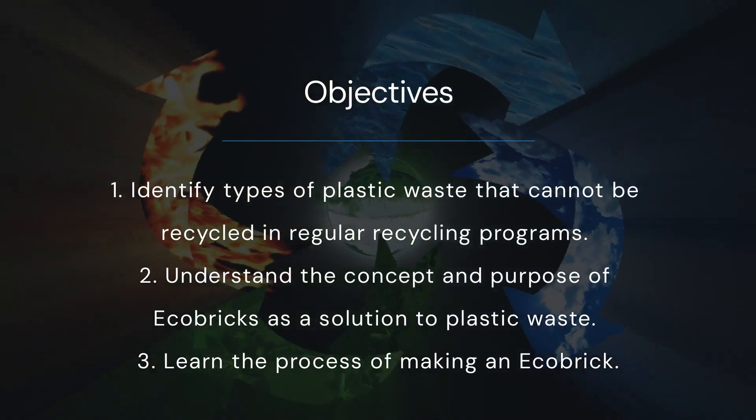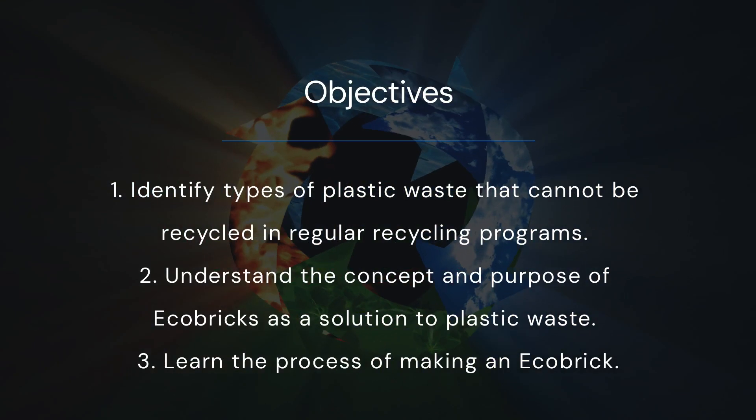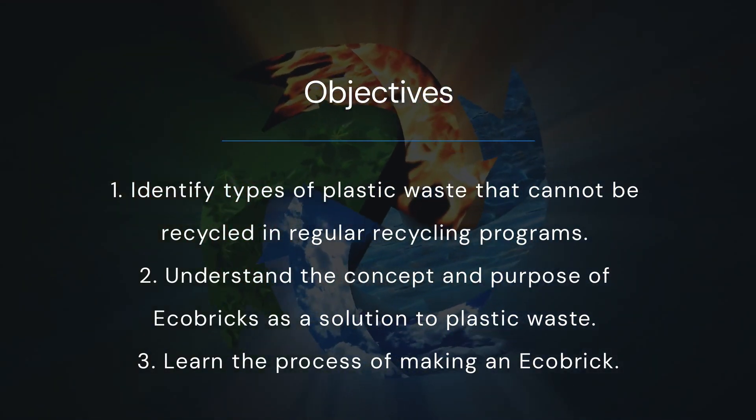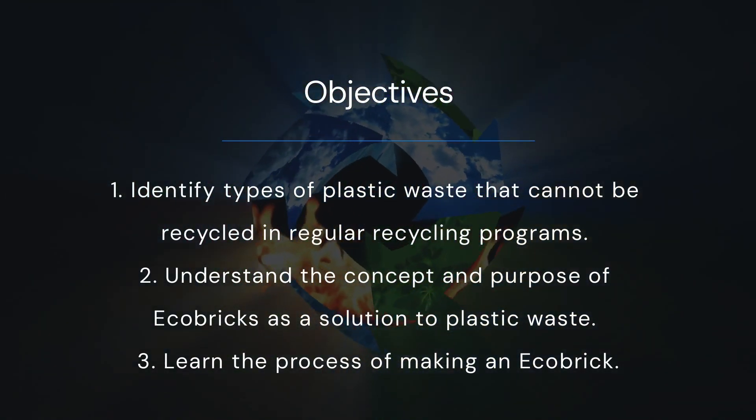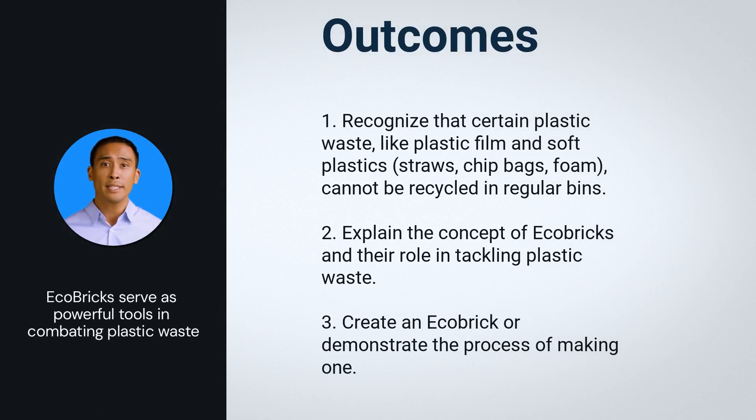Through exploration, learners will not only grasp the technical aspects of building Ecobricks, but also develop a deeper understanding of the significance of this sustainable practice. They will uncover how Ecobricks serve as powerful tools in combating plastic waste, diverting it from landfills and oceans, and contributing to a cleaner and greener environment.